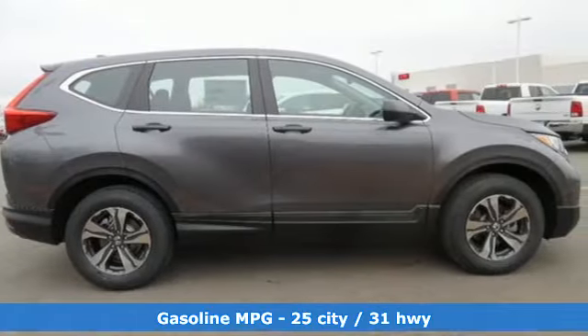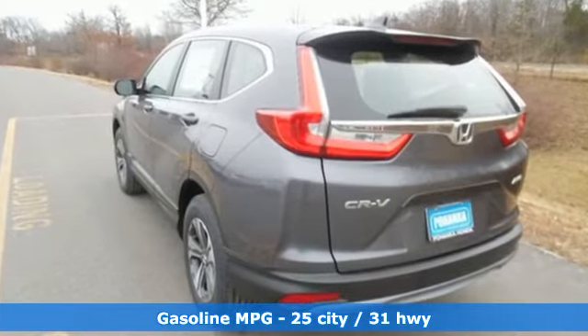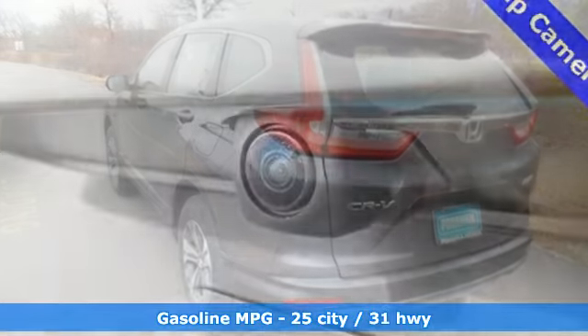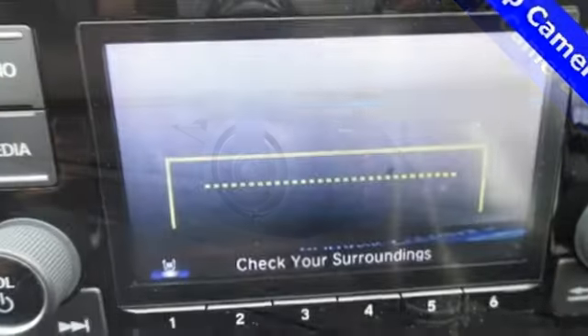It comes with features you need, and better yet, want. Active noise cancellation, Bluetooth hands-free link, manual telescoping steering column, smart vent seat-mounted airbag, power windows.